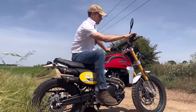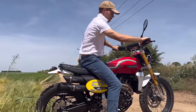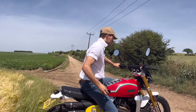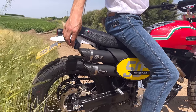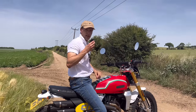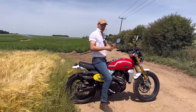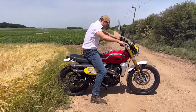Listen to the exhaust — it sounds very nice and very throaty. For me personally it's a little bit too loud for open road riding; I'd definitely need earplugs with that. So I'd be tempted to leave the exhaust as standard.